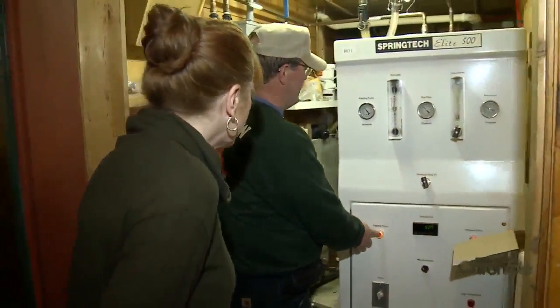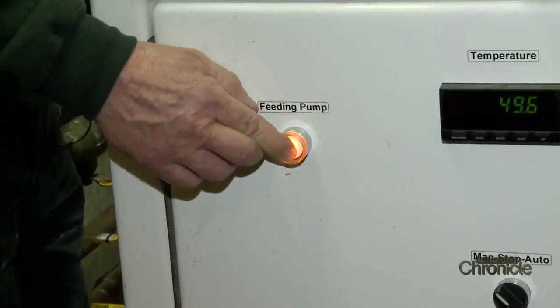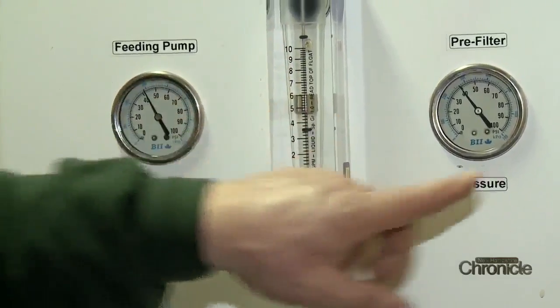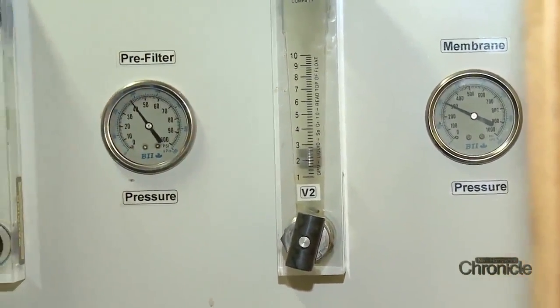This is the reverse osmosis process. This machine pulls the water from the sap. One thing about reverse osmosis — this is pure distilled water coming out, which you can see how much cleaner it is. The concentrated sap retains all the bacteria and all the minerals that were in the sap.